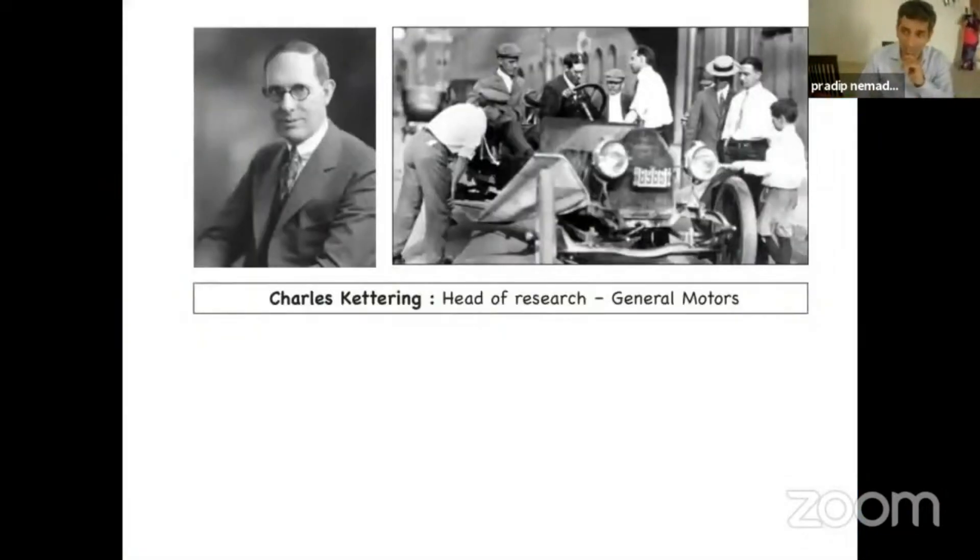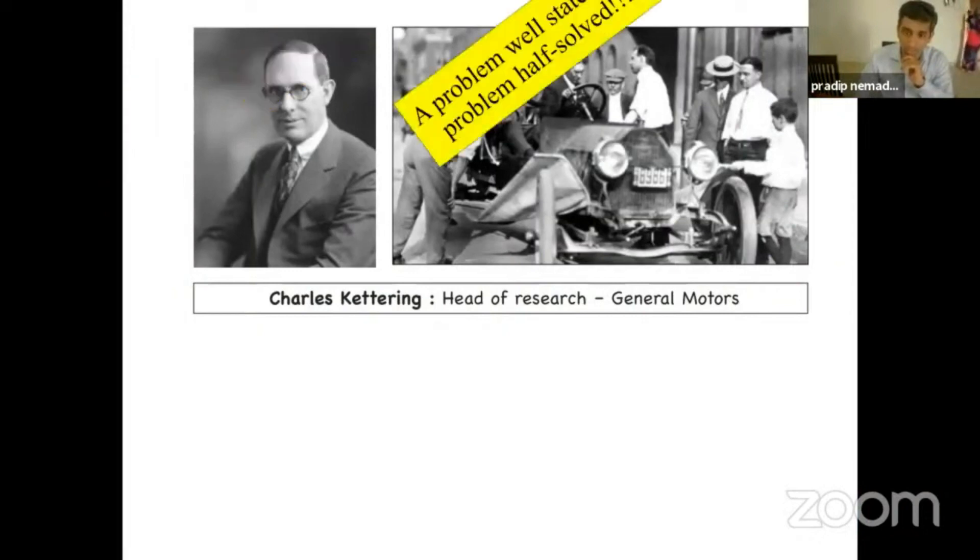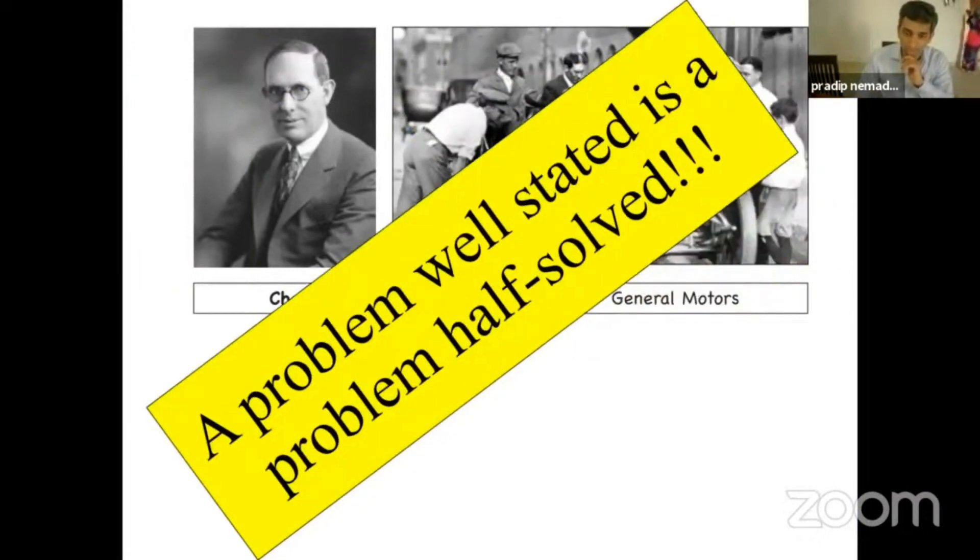Charles Kettering was the head of research of General Motors, and he has given this very good quote that I love very much: a problem well-stated is a problem half-solved.